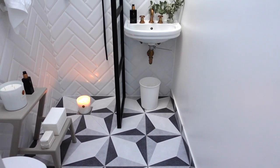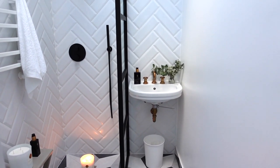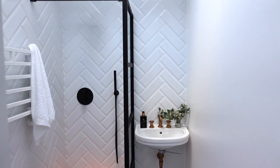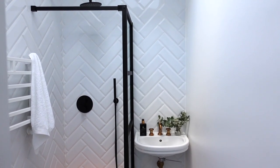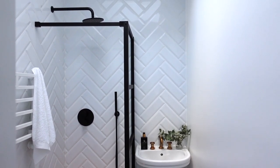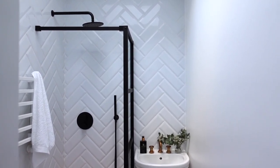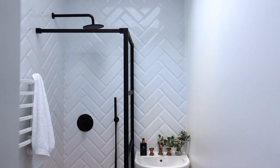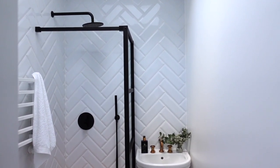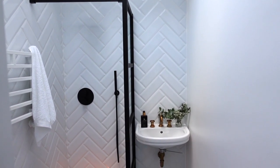The basin is the first thing that you see when you walk in, and immediately adjacent to that is this beautiful industrial shower screen. This was a must-have for me in this bathroom — this combination of traditional subway tiles laid in a modern herringbone fashion, and then this industrial shower screen with matching shower set.